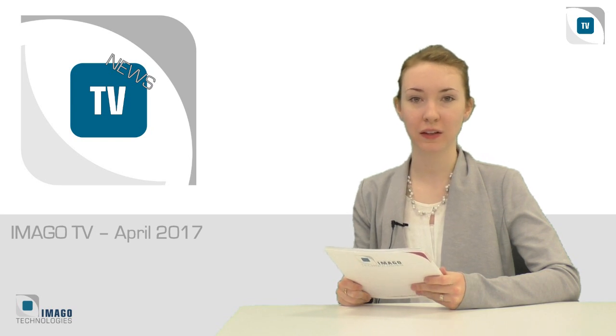Hello, and welcome to the second episode of ImagoTV. Today's topics include and surround the Embedded World Trade Fair, which took place in March. And of course, we will have a look at the weather for you.